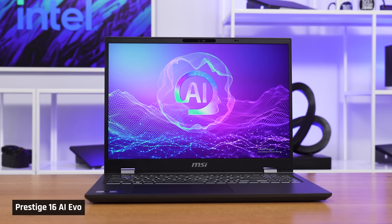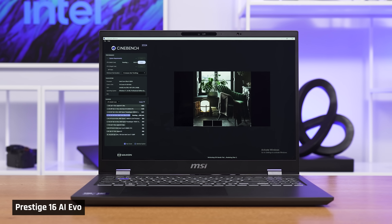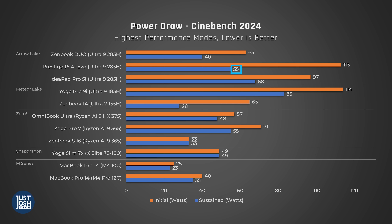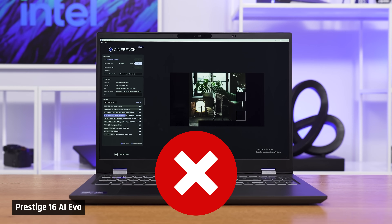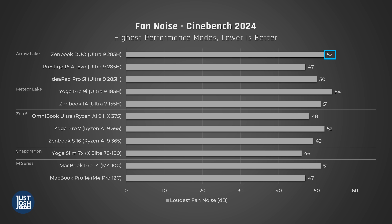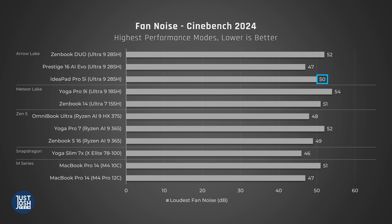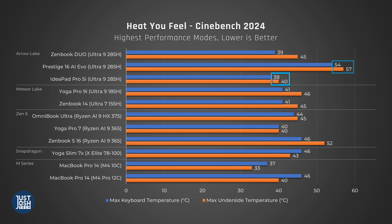In the MSI Prestige 16 AI Evo, which feeds its processor a bit more power, we're seeing completely unacceptable levels of heat. This looks pretty dangerous — it could be due to its thinner chassis or them feeding it too much wattage for the included cooling solution, and we would not advise doing high-performance CPU tasks on this laptop. The IdeaPad Pro 5i, on the other hand, does really well here, staying comfortably cool when the CPU is being maxed out. As for fan noise, the ZenBook Duo's fan noise is near the top end of comparable laptops. Oddly enough, the Prestige has less fan noise than the Duo, even though it should clearly be ramping them up more to help with that horrible heat. The IdeaPad falls in the middle — you can hear the fans going, but I'll take the cooler, louder laptop over the furnace.